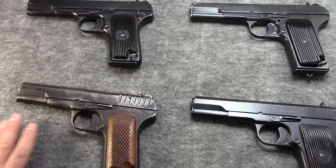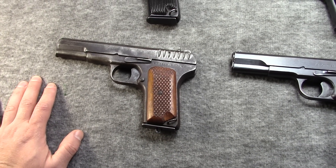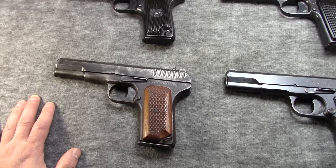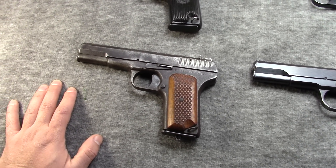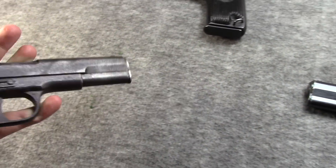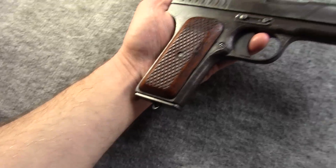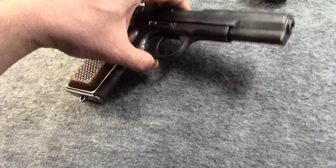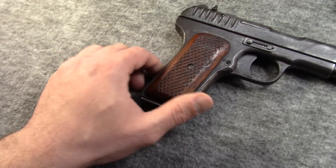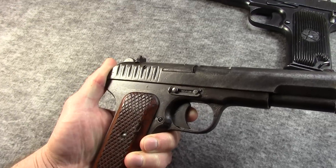The Tokarev has been coming into the U.S. since the 80s, but prior to that we did have some legitimate vet bringbacks from World War II, Korea, and Vietnam, such as this gun here. That's why this one is in amazing condition — it was captured legitimately at what we know as Hamburger Hill.